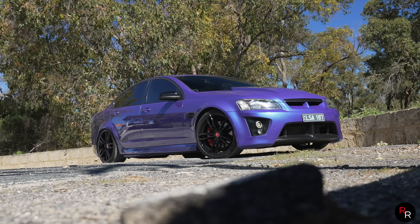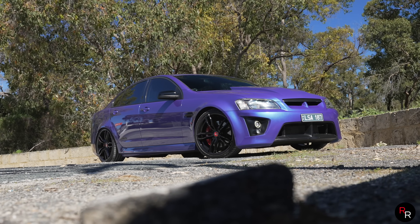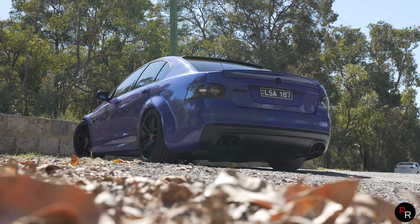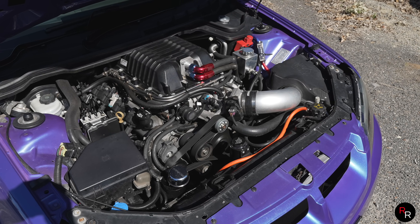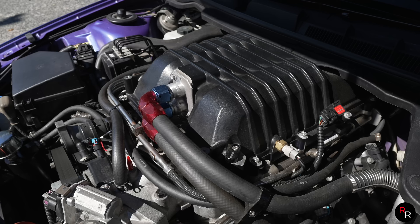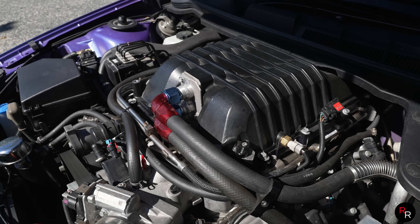What is going on guys, welcome back to another Ross Reviews. Today we are with Aiden and this is his Series One VE SS that he's done quite a bit of work to. This thing is not stock and makes pretty hectic noise. Run us through some of the mods you've done because you've essentially built this car in your garage — it's got an LSA blower, some good fruit on it.